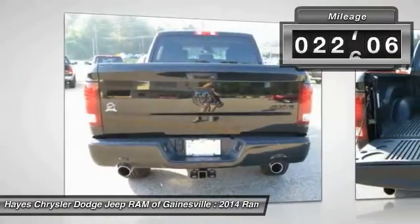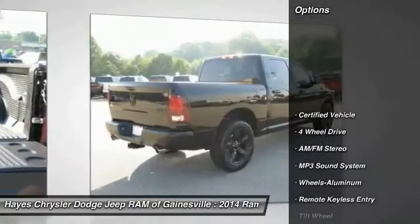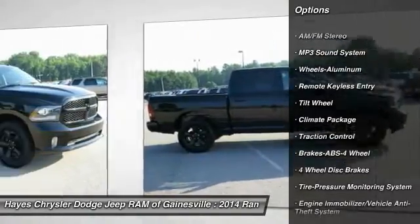This vehicle has less than 25,000 miles. Here are some of this vehicle's great options: 4-Wheel Drive, Anti-Lock Braking System, Traction Control, Power Steering, Air Conditioning Front.